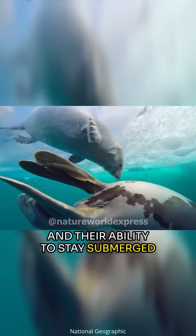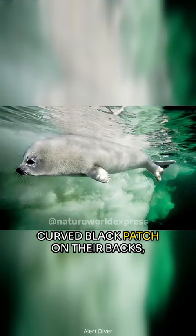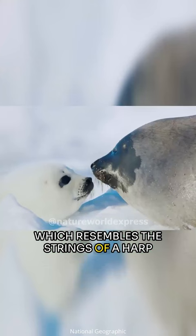Harp seals are named for the distinct curved black patch on their backs, which resembles the strings of a harp and sets them apart from other seals.